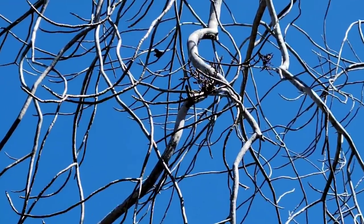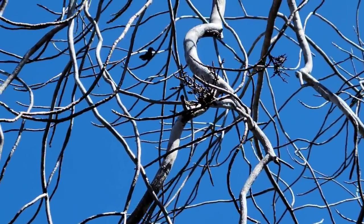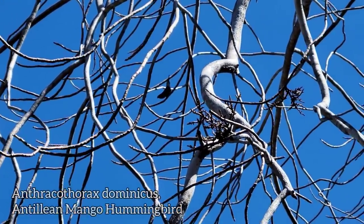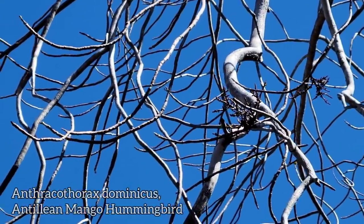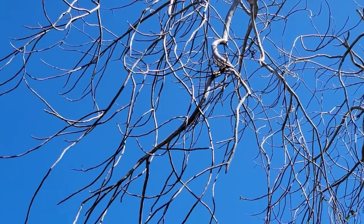Look at that cute little bastard just hanging out up there — lurking in the dried deciduous forest. I fucking love hummingbirds. You've got to hang out feeders for those guys.